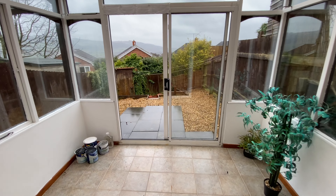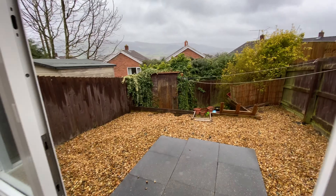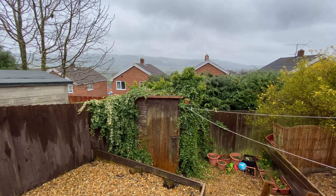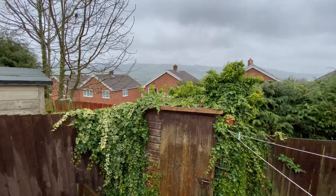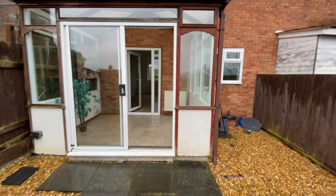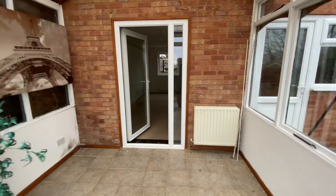The conservatory has sliding doors into the low maintenance rear garden where there are marvellous far reaching views of Long Mountain in the distance, which you can even see on a day like today. So the rear of the property looks like this. Now I'll walk you back through the house and upstairs.